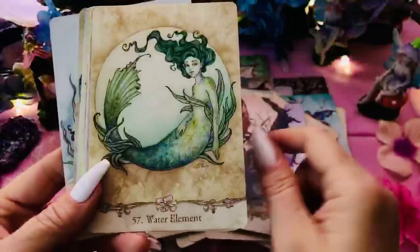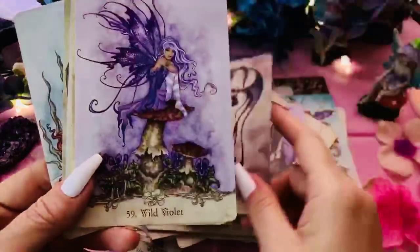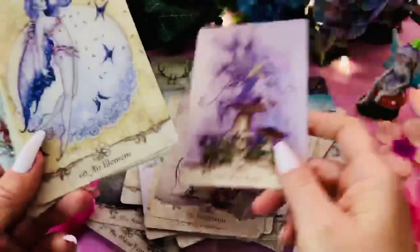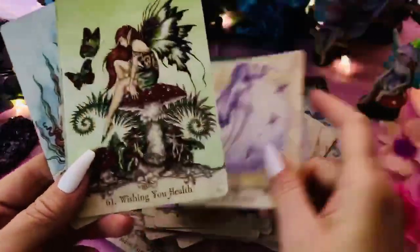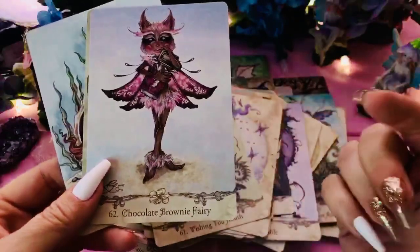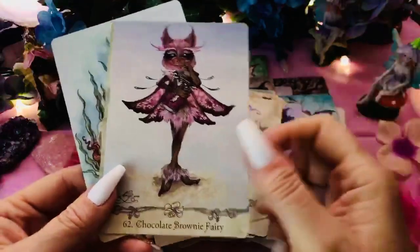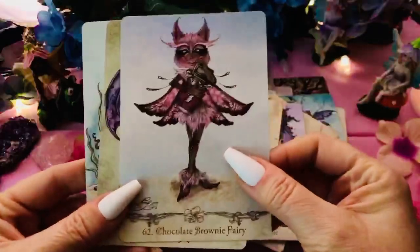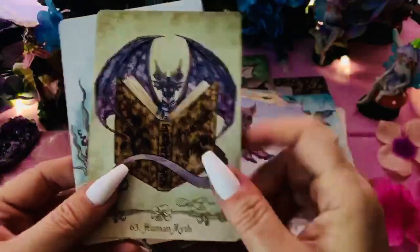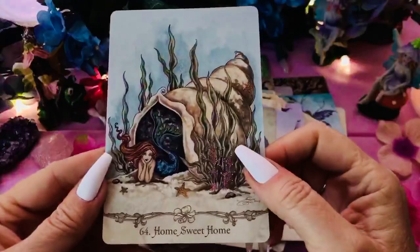'Trespassers,' 'Water Element,' 'Reflections,' 'Wild Violet' — that's different. 'Air Element,' 'Wishing You Health,' 'Chocolate Brownie Fairy.' So we've got our coffee, our caffeine, our chocolate brownie fairy, and our overindulgence — those little things mixed in. I think that's cute. 'Human Myth' — that is hilarious, I love that. 'Home Sweet Home' — very nice.